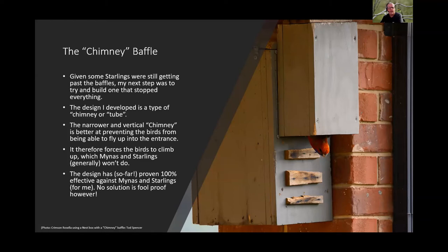To stop starlings completely, Todd developed a 'chimney' design — essentially a tube placed over the entrance that forces birds to climb even further up. It has been 100% successful so far against miners and starlings. At the end of the season, he plans to replace the timber fixtures on the front with simple grooves to prevent miners and starlings from hopping up step by step.